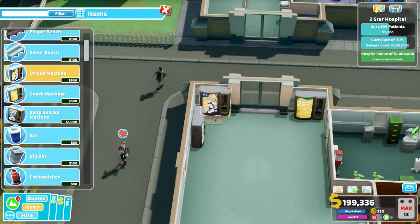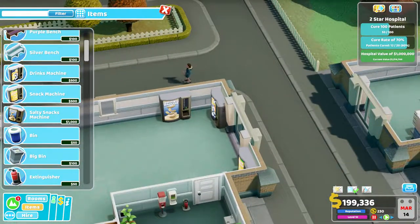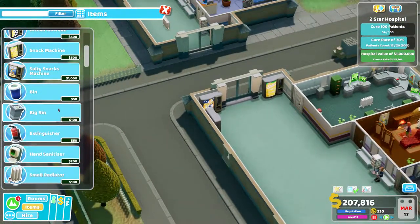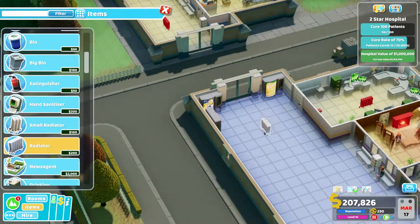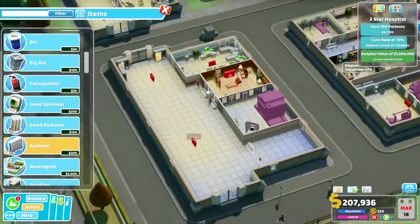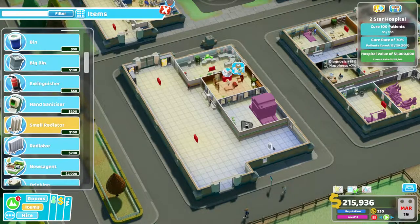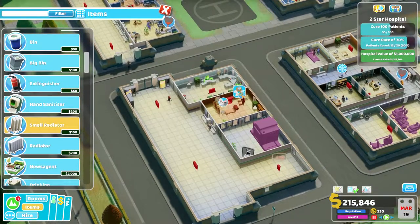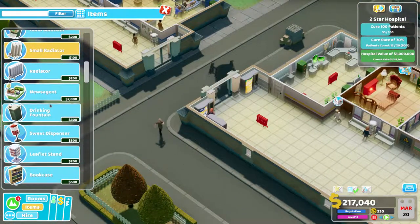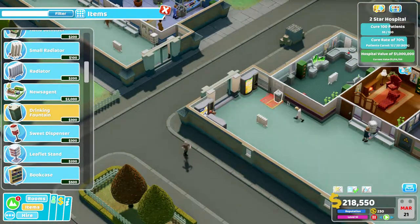I wonder if I can move this one over slightly, and then will I be able to fit a bin in here? I can — and I can maybe even move this over so that's a bit nicer. We've got a bit of a vending area over there. We'll put in a radiator to keep people broadly warm, and a small one down here — I don't know if that really makes any difference.